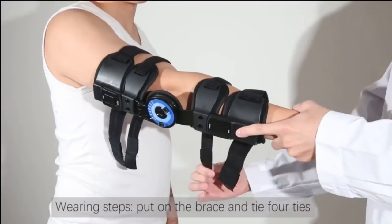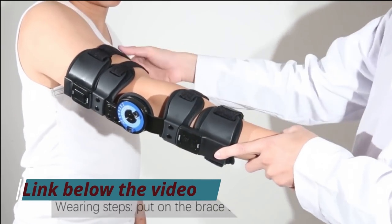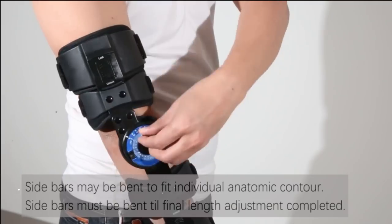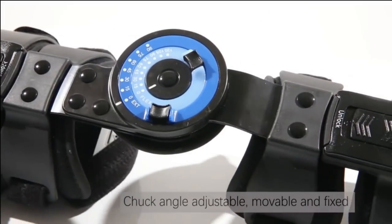The elbow brace will help you to release pressure around the shoulder and will deliver durable support. Made with laminated and breathable foam material, this brace offers ultimate ventilation support.